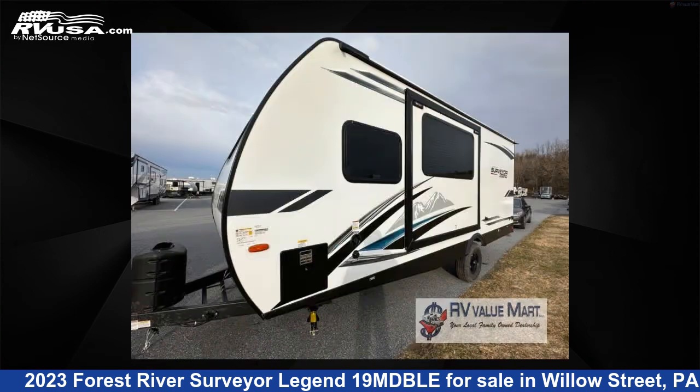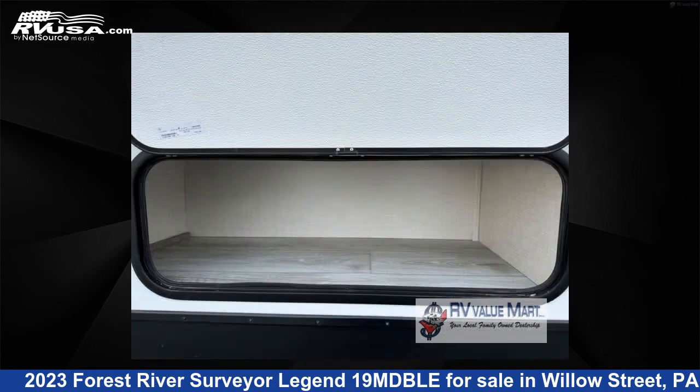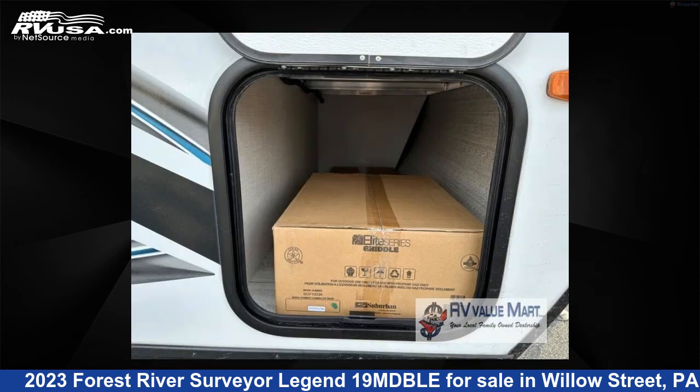This new Forest River is 23 feet 0 inches in length and features one slide out, a midnight frost interior, sleeps 7, and 30 gallons fresh water capacity. The floor plan layout of this travel trailer features a bunkhouse, Murphy bed, and outdoor kitchen.